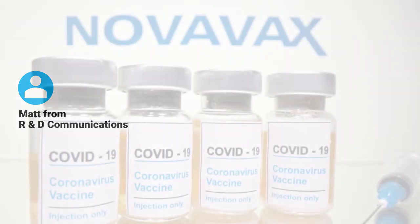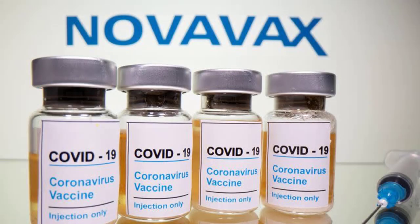Another smart decision came from Matt Feldman, who is in communications for research and development at Novavax. If you haven't heard of Novavax, they are a vaccine manufacturer. They developed a COVID vaccine, and Matt knew they were going to need absolutely stellar graphs to showcase the data from their clinical trials. So he hired me to help — obviously, a genius move.